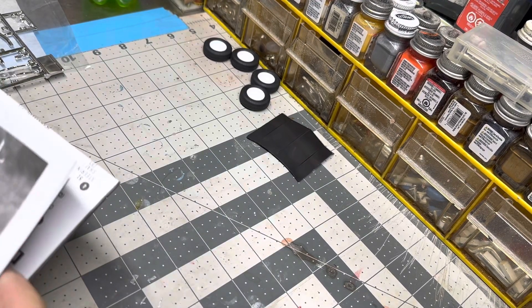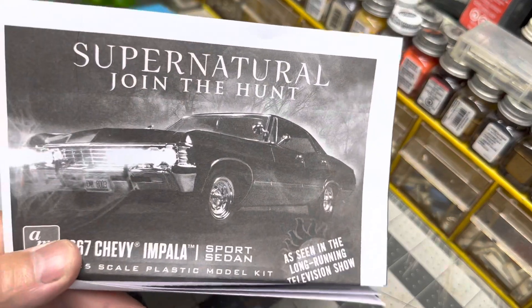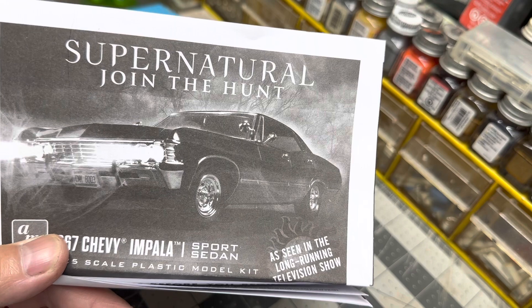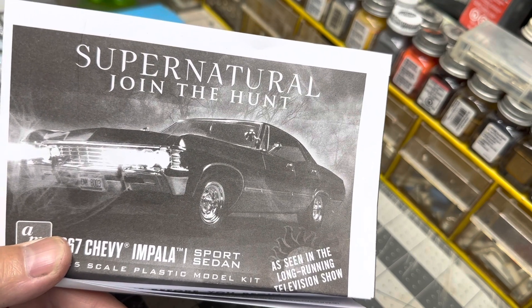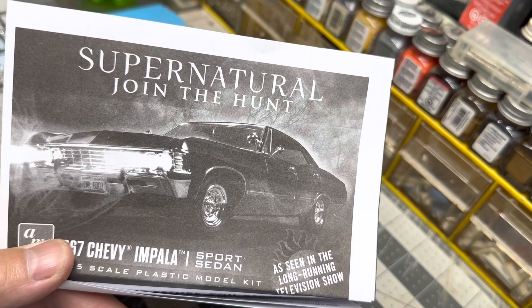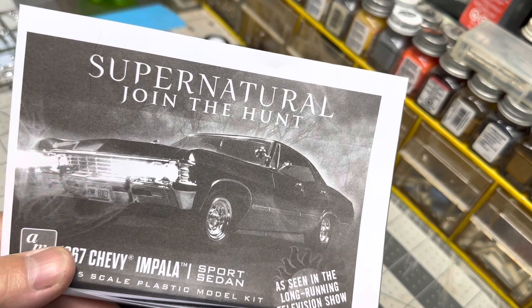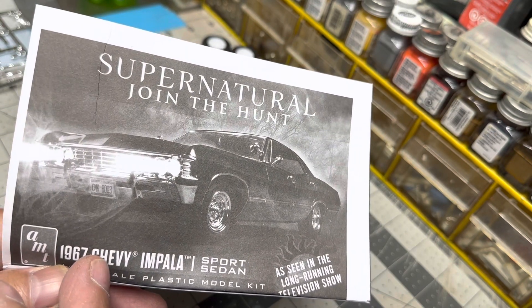Hey guys, welcome back. Time for a new project here on the channel. I finally decided to dig out this 67 Impala that I've had in the stash for going on close to two years, I think. It's the Supernatural kit from AMT, re-popped there by Round Two.